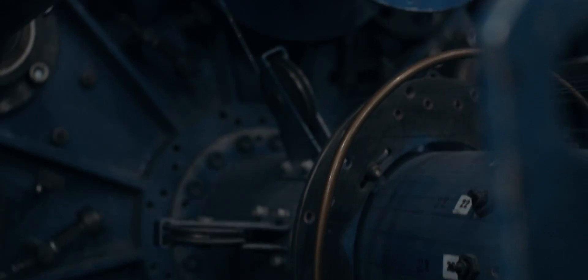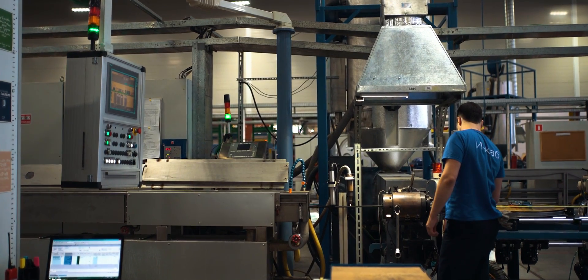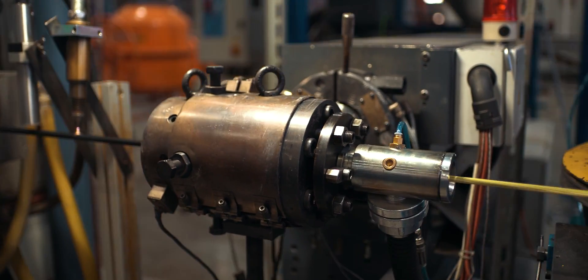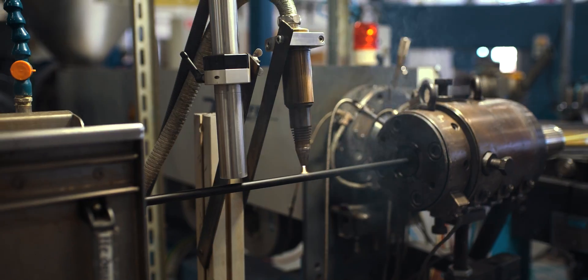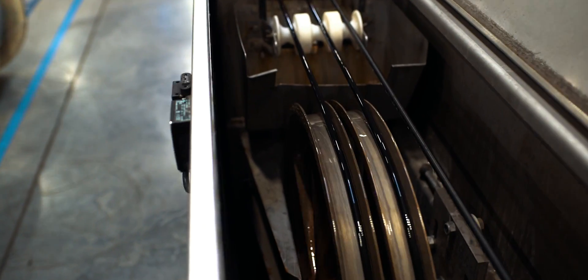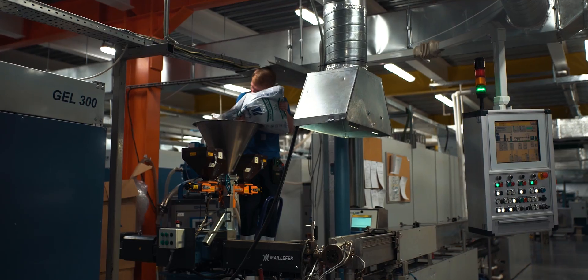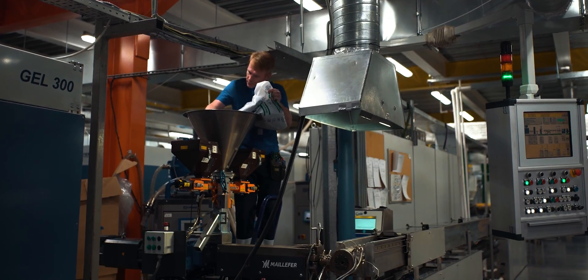The final stage of production is coating with the outer jacket. The jacket is made of Borealis polyethylene, which has excellent properties across a wide range of temperatures.